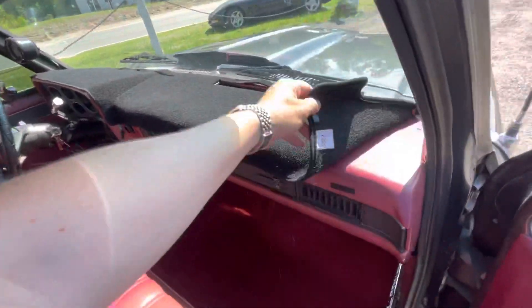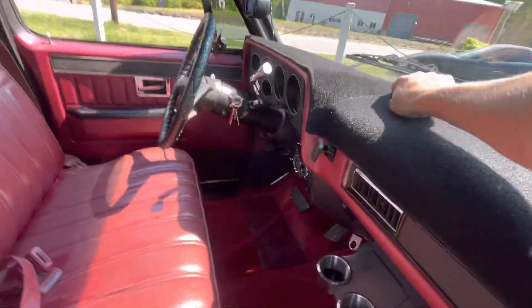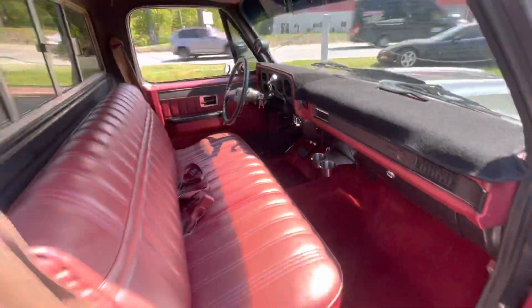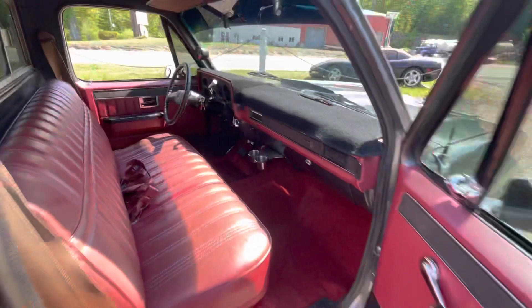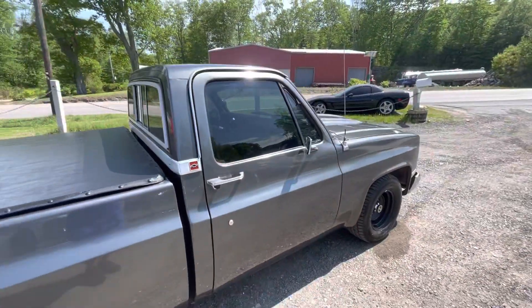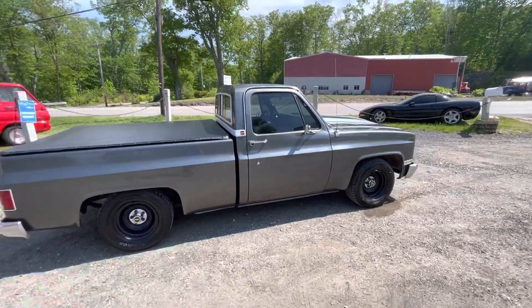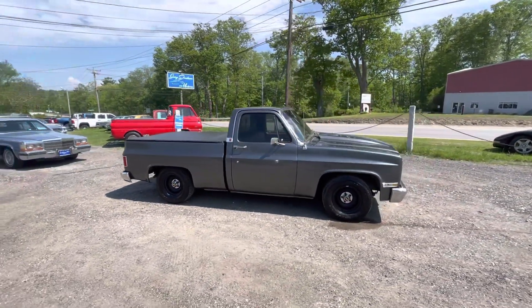He's got this mat on it but the top deck is good — it just has one small crack right here, so he threw that on there to keep the rest of it nice. Brand new carpet. Super tight C10 — fill out a credit app on our website, we'll ship this truck anywhere in the country.